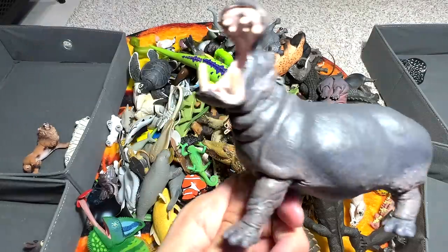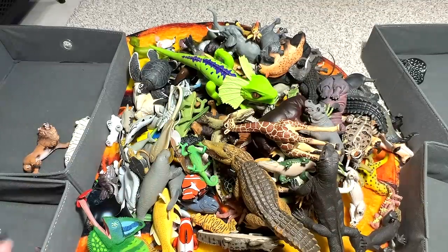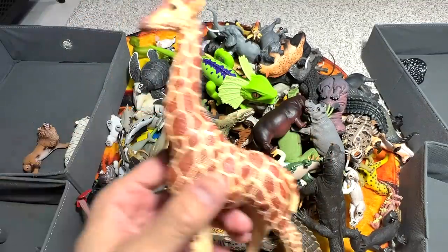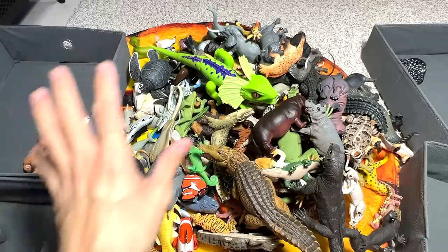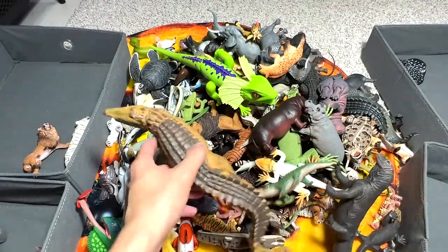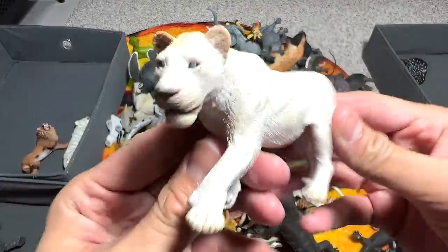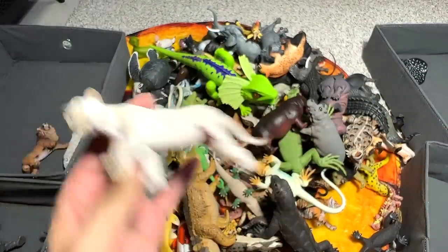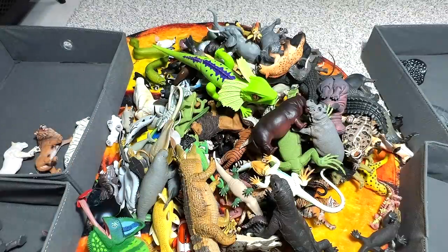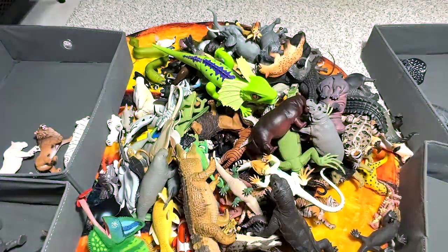Number five and six we have a Hippopotamus — a really beautiful one, I think this figure is from Peppa. Two, four, six, and number seven we have a beautiful giraffe — I think this figure is from Schleich, or it's also from Peppa. Number eight we have a Nile crocodile, a beautiful one. Number nine is a white lion, I think it's from Peppa. And number ten is a sea turtle baby! Let me write it down — we have 10 so far.